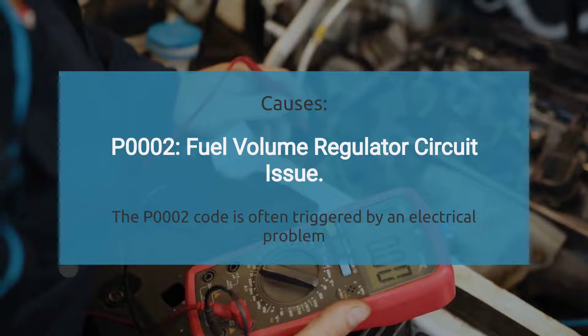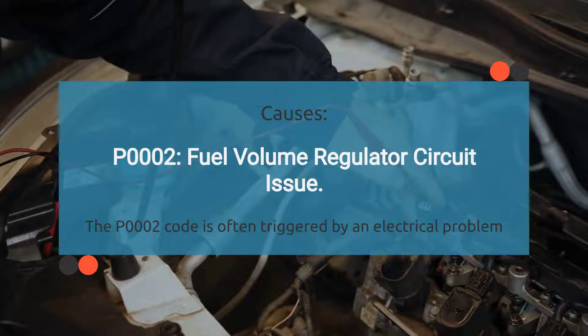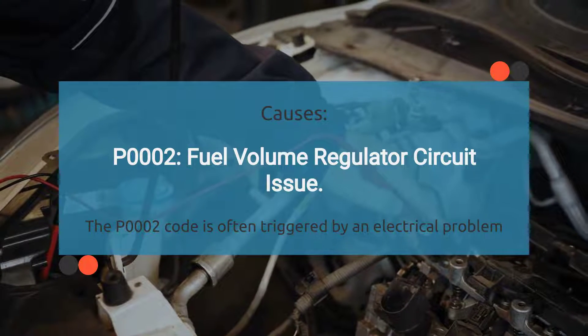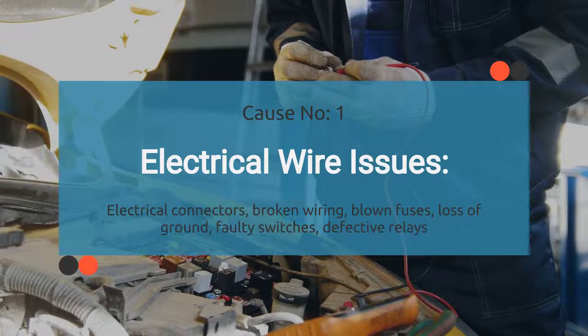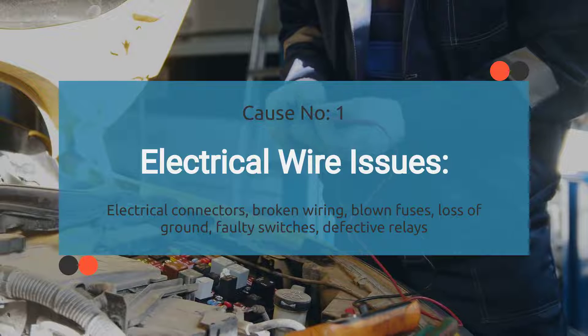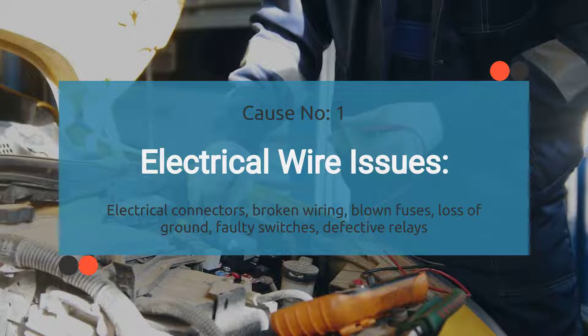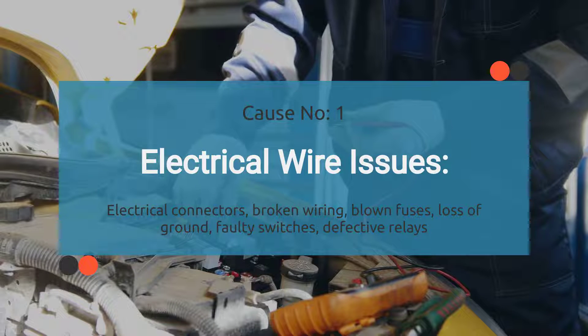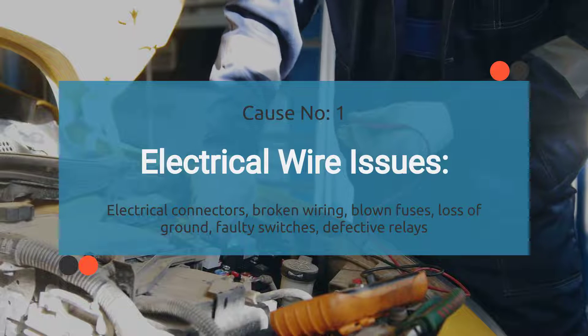When your car throws a P0002, it's saying there's a glitch in the fuel volume regulator control circuit. There are a few things that could be causing this. First up: electrical wire issues. This covers a range of problems like dodgy connections and electrical connectors, frayed or broken wires, blown fuses, loss of ground, switches that have gone haywire, relays that have seen better days, or issues with wires that were previously repaired. Anything that messes with the flow of electricity through the wiring system can set off the P0002 code.